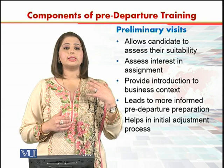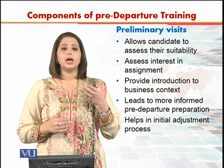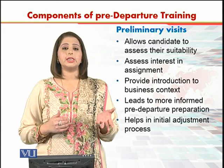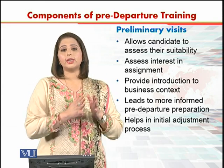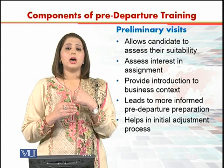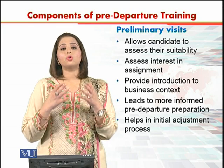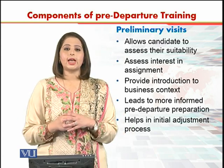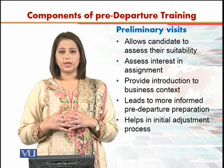The person is sent on a preliminary visit. Sometimes the spouse and children are also accompanying the person so that they can go and see the culture, the facilities, and the way life is lived in that particular place, so that they know where they are going. This preliminary visit, typically one or two weeks in duration, is part of your pre-departure training.